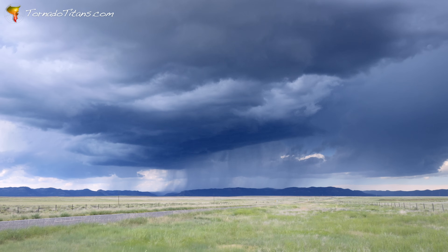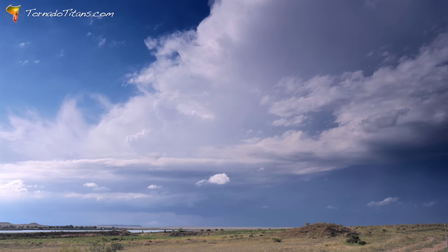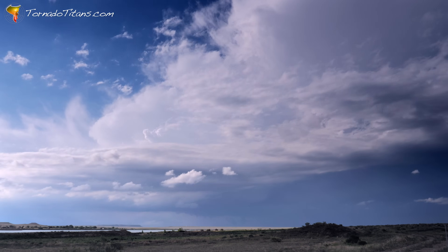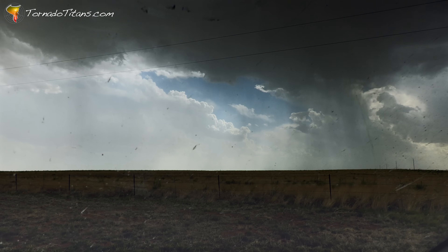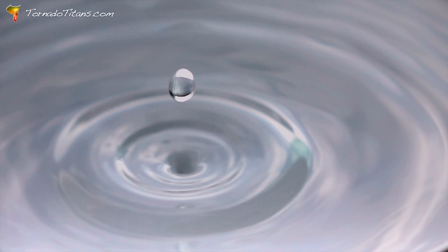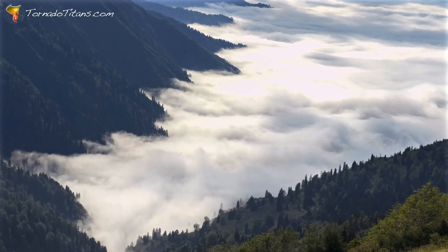Storms don't just make wind and rain — they can also make waves called gravity waves. These subtle waves might not grab your attention, but they can have a big impact on how storms behave, sometimes supercharging them and sometimes shutting them down. Think of tossing a rock into a pond: when the rock hits the water, ripples spread out. Those ripples are like gravity waves in the atmosphere, created by anything that moves air around, like thunderstorms, mountains, or even weather fronts.